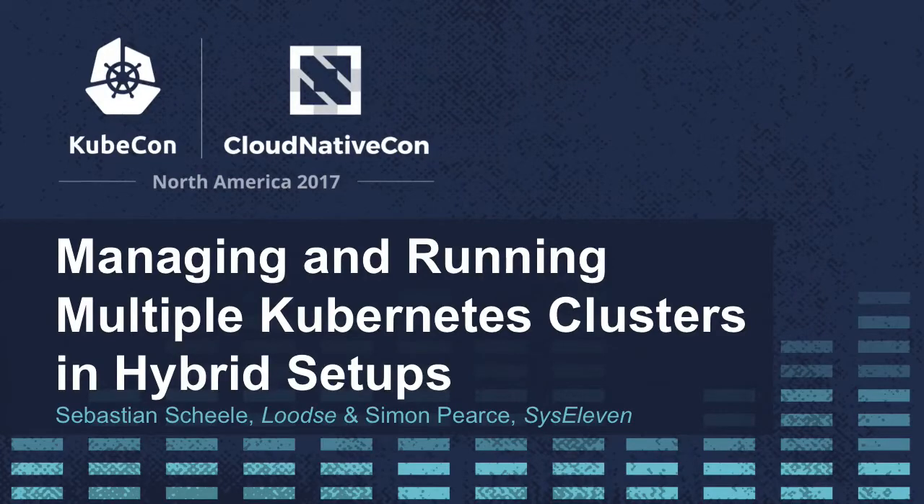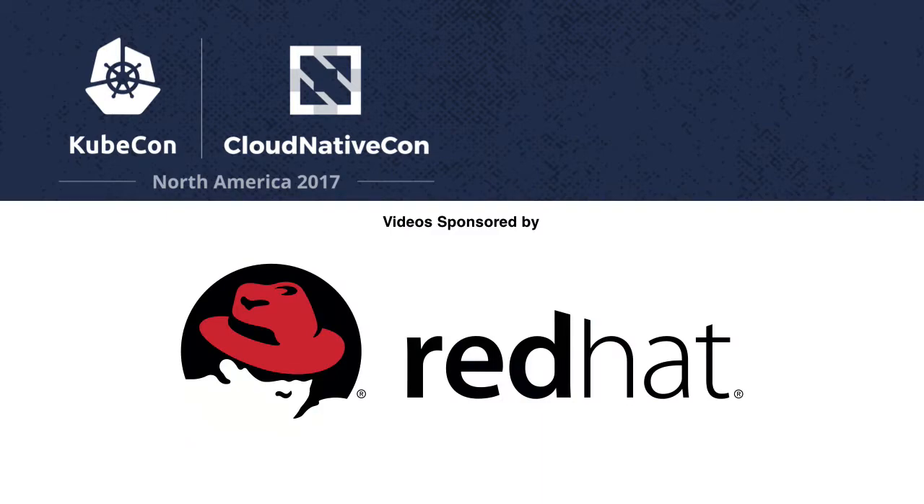Hello everyone. My name is Sebastian Scheele. I'm one of the founders of Lütze. And with me I have Simon Pearce from Sys11 from Berlin. At Sys11, we're a managed hosting company from Berlin.